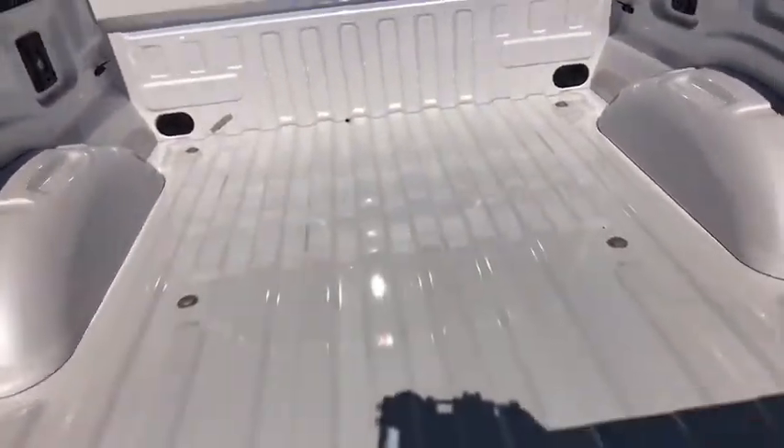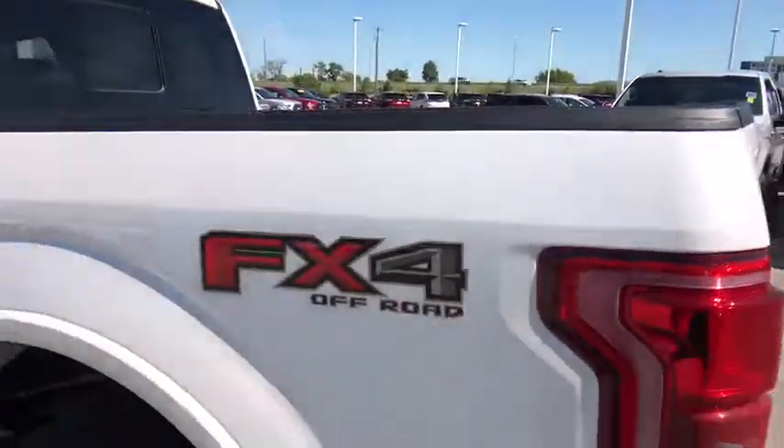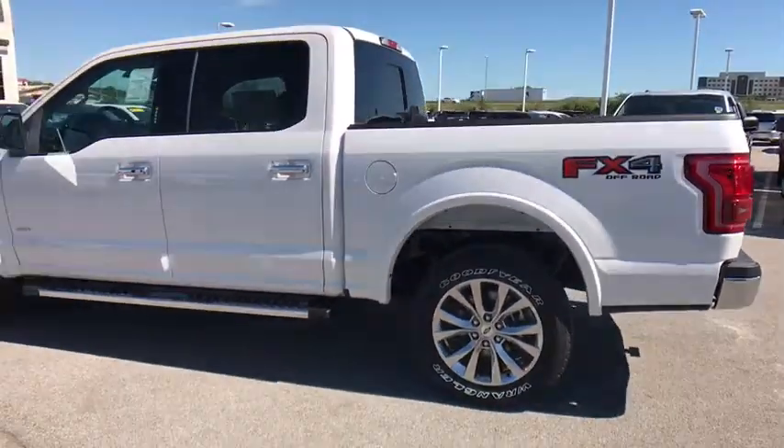Fog lamps, child safety locks, passenger airbags. Drive away with a great deal on this vehicle. Call or stop in today.